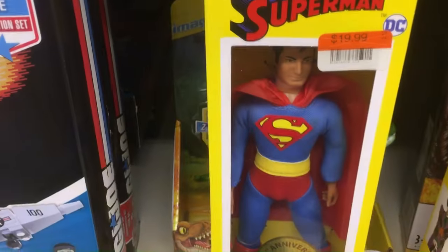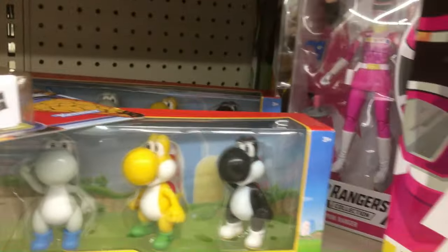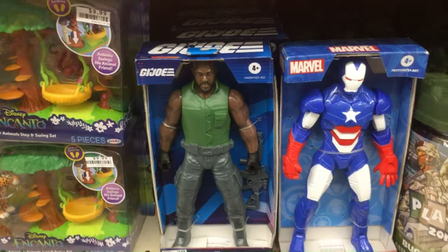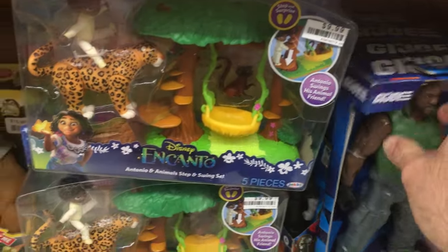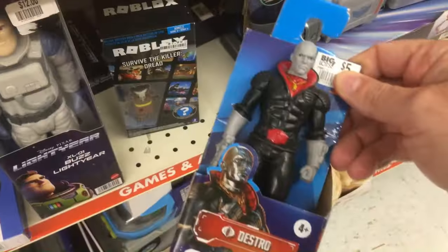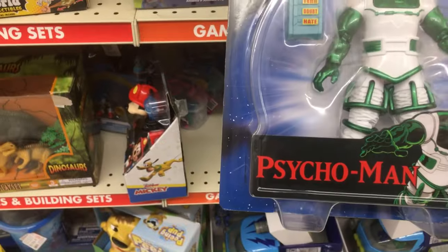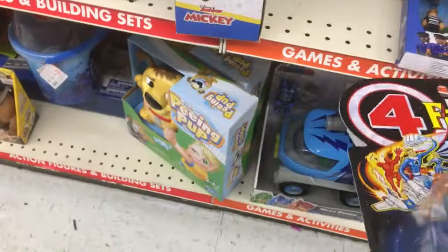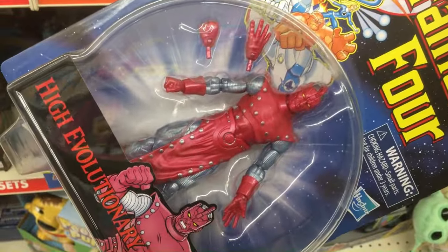Got that big action figure they always have — Soldier Force. And a few other things. Got a Pink Ranger, $23 though. Yeah, these guys don't have any leg movement. Roadblock, Snake Eyes, Destro down here. There was Psycho Man. And it looks like there's one more back here — it's a High Evolutionary. Didn't see any prices on these.